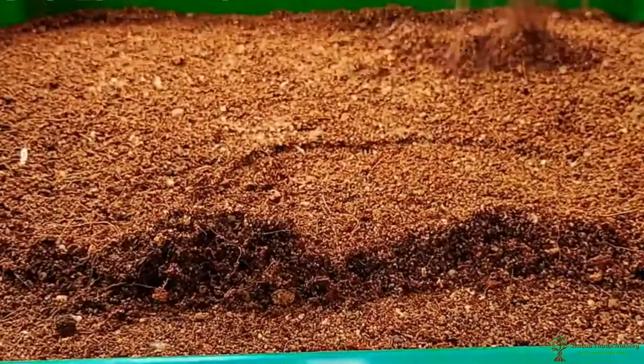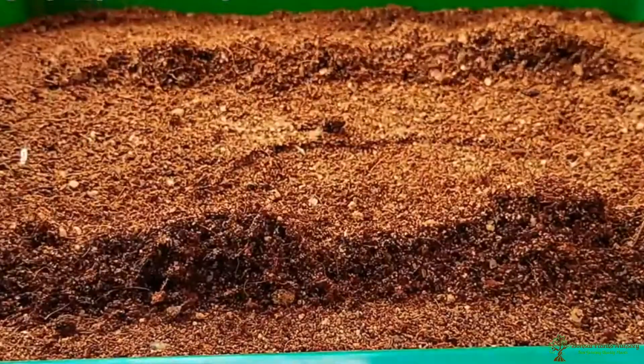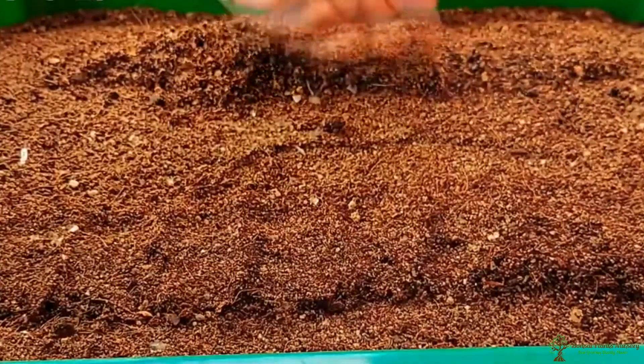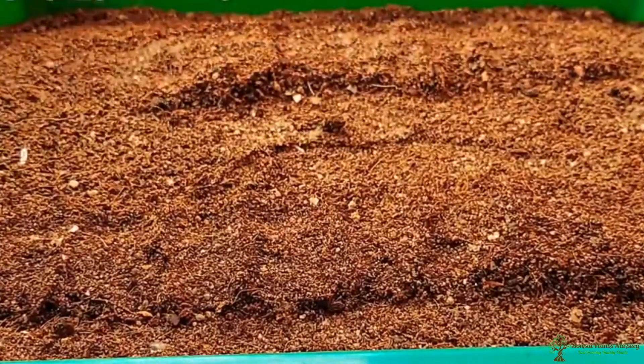They prefer rich humus soil that's slightly acidic. Alternatively, you can plant cardamom seeds in a pot, so you can bring the plant indoors to overwinter.